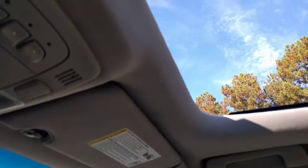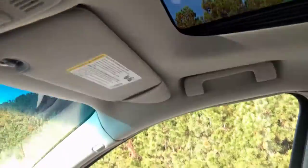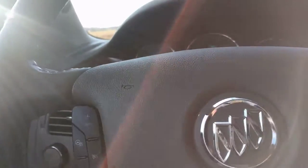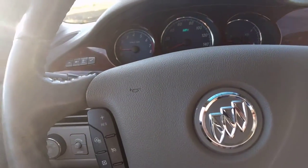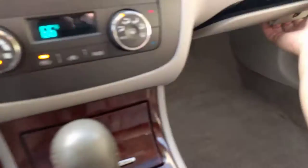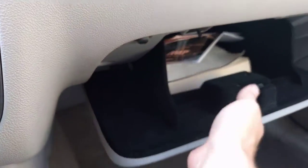And then we've got the sunroof. So I mentioned heated and cooled seats. You have the Harman Kardon speakers, so that's the upgraded speakers. Heated steering wheel — I think I've kind of gone over that. You've got your original owner's manual in here.